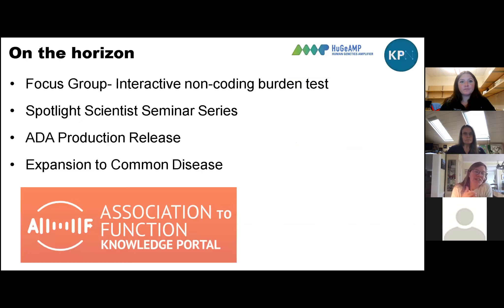Other things on the horizon — this summer is going to be pretty exciting. In May, Maria is going to lead a focus group about an interactive new feature for non-coding burden tests. This opens the doors for large-scale whole genome datasets like TopMed and UK Biobank, allowing users to run non-coding burden tests with different filters and annotations based on genomic annotations and features or variants they care about. This tool is in beta right now — we've circulated it to a few folks — and Maria will be beta testing it with you in May. If you're interested, please contact us.